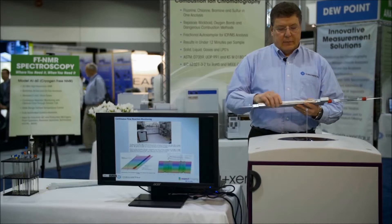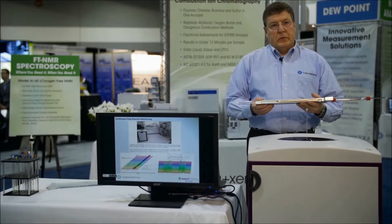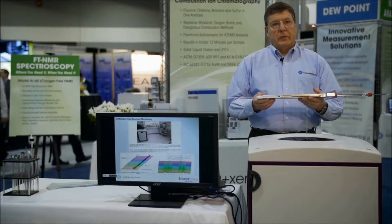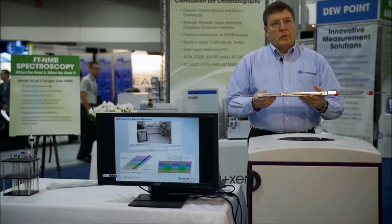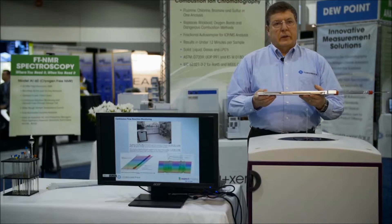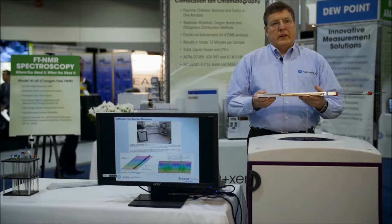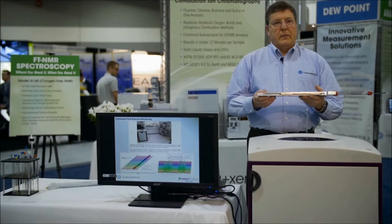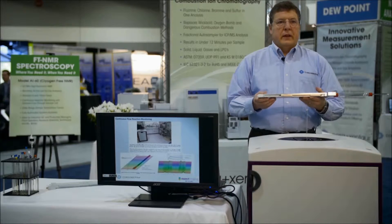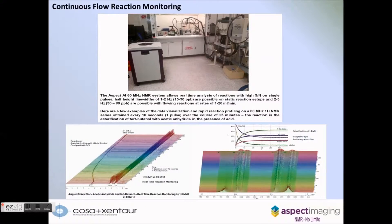We're also able to adapt this system to a continuous flow probe, so we can do real-time reaction monitoring using NMR, flowing from 1 to 20 mL per minute without loss of sensitivity or resolution. What this enables you to do is bring the NMR to the chemist rather than having the chemist bring their entire reaction setup into the NMR lab, as you are seeing demonstrated on the screen.